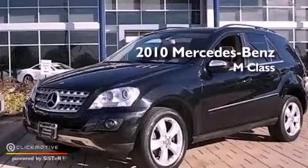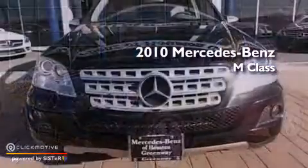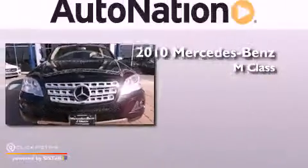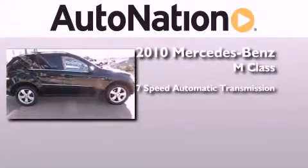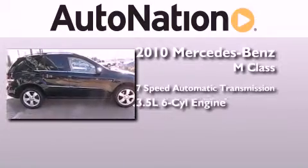This is a certified pre-owned 2010 Mercedes-Benz M-Class. This crossover has a 7-speed automatic transmission and a 3.5-liter V6.